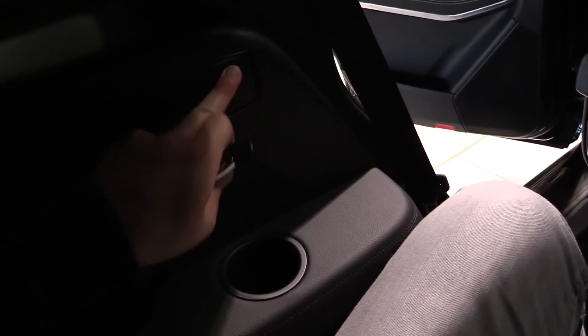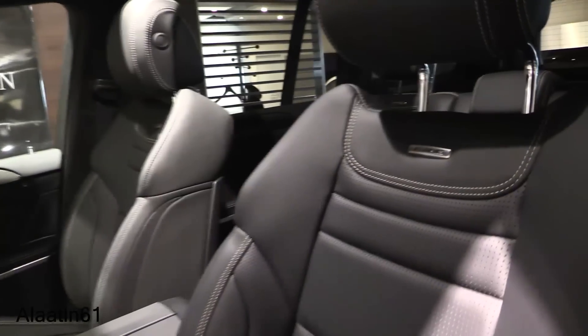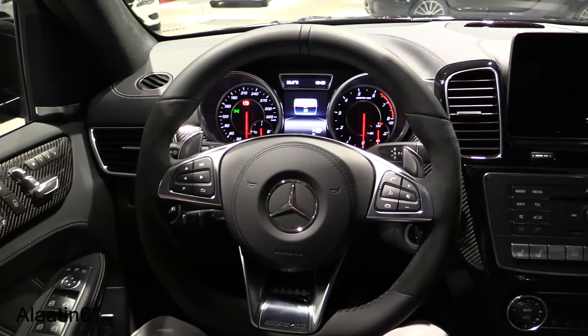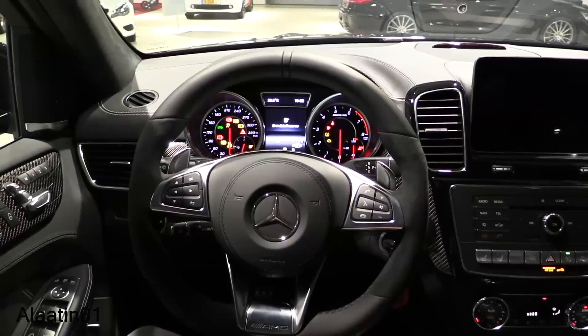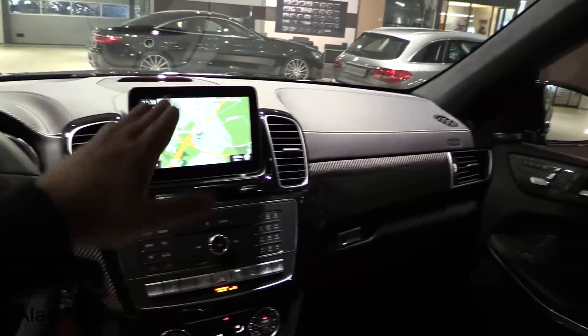You can easily step in because the seat goes forward with the touch of a button. There's a cup holder, a lot of room, sport pedals, and AMG logos integrated in the seats — only on the real AMG. To start it, push the brake. Beautiful interior with a full leather dash.